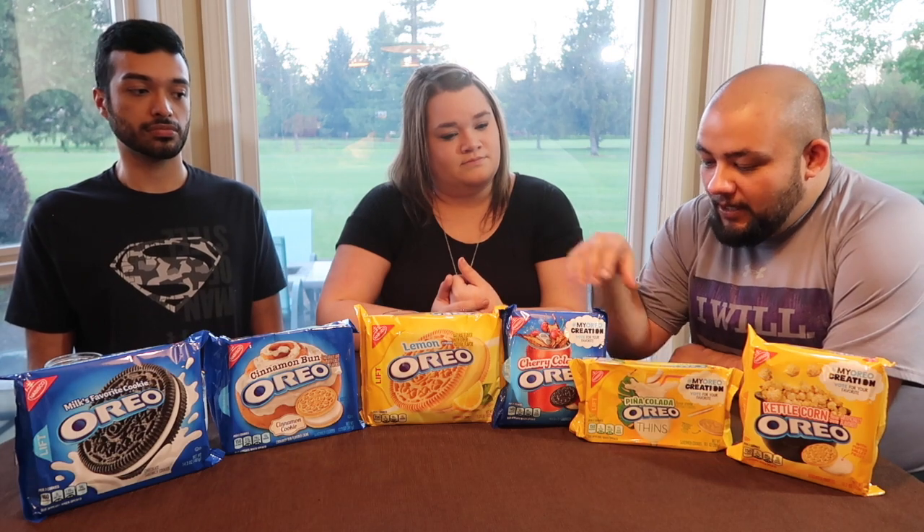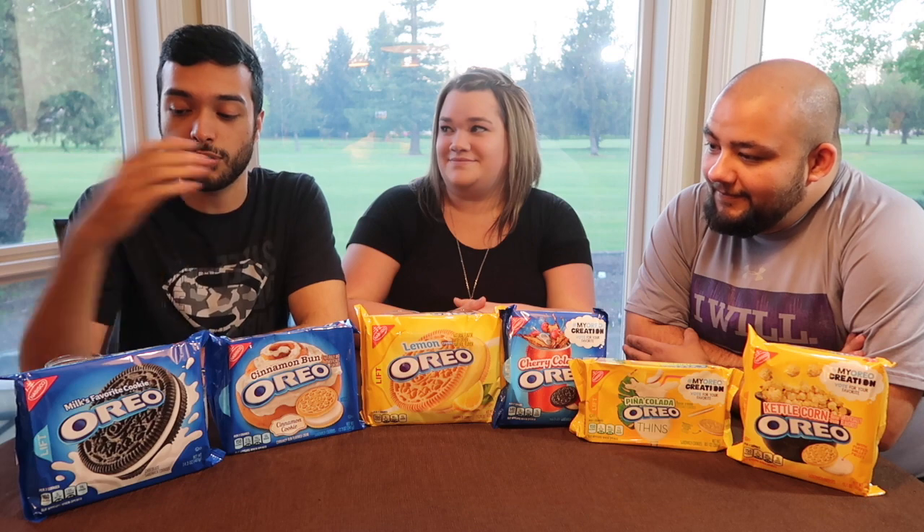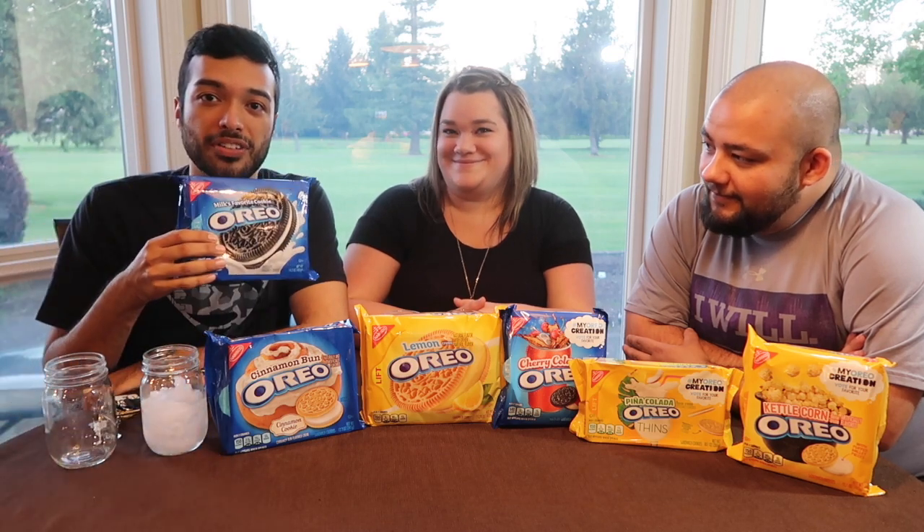So what flavors do we have? We have kettle corn, pina colada, and what excites me the most — cherry cola. Those are the ones for the competition. The other ones are ones they've already had that we're just going to try. Efren and I had no idea that cinnamon bun and lemon existed. I'm really excited to see what they're like. And of course, we have the classic — my favorite — the regular classic Oreos.